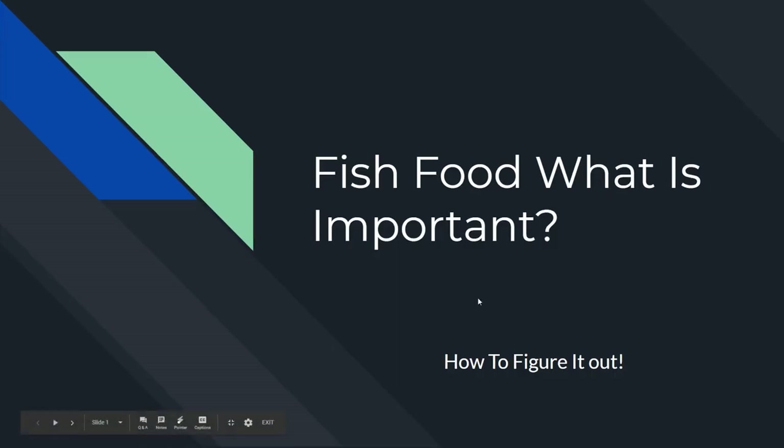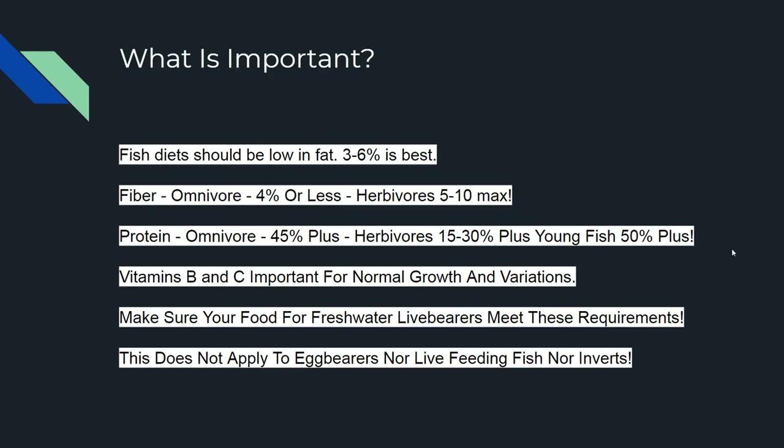All right, back in the game. What we're going to do tonight is fish food — food is important — and how to figure it out. Let's quickly get through this. This is my first week back after losing Sassy, but anyway let's go.